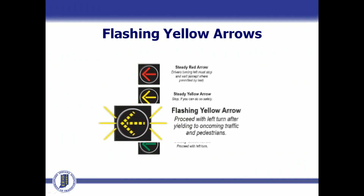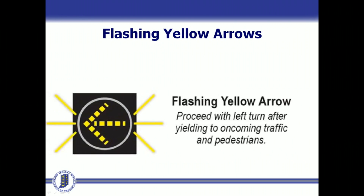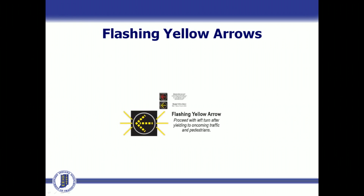The new signal, a flashing yellow arrow, comes on at this time and indicates that a left turn is now allowed. But motorists must yield to pedestrians and oncoming traffic first, because oncoming traffic has a green light and the right of way. This is called a permissive left turn.